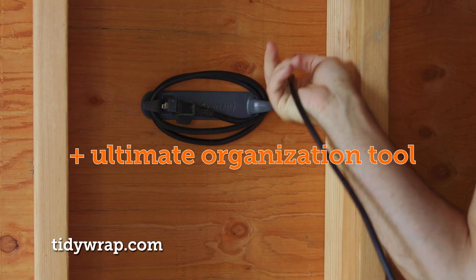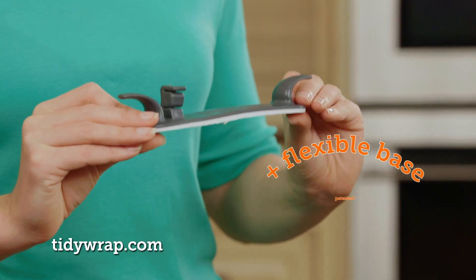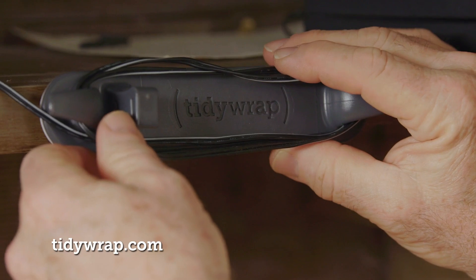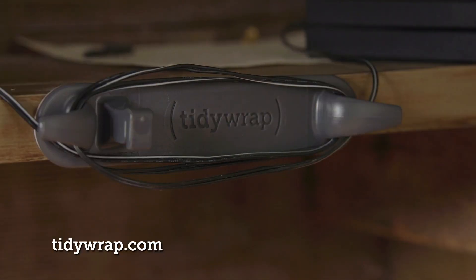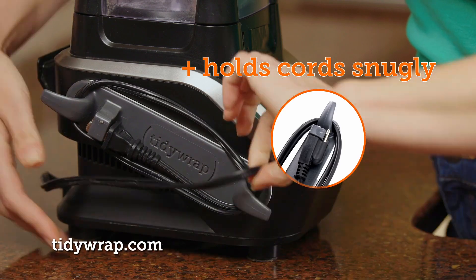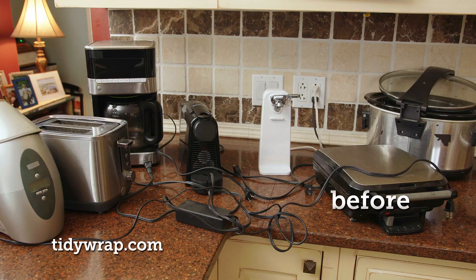Tidy Wrap is the ultimate organization tool. The secret is Tidy Wrap's patented design, which has a flexible base that sticks tight to virtually any surface, flat or curved, while its double arm and clip system holds cords snugly in place for a tidier space.